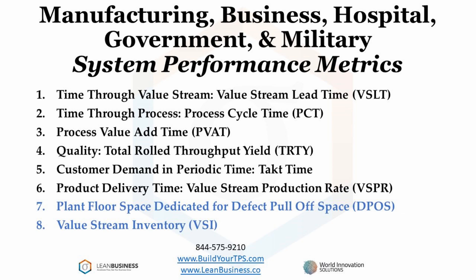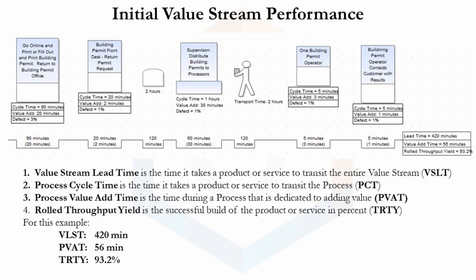The next two slides go over the performance improvements delivered by using these metrics and focusing on the value you deliver to your customers. This value stream represents a simple city building permit process. I won't go into any more detail because this is not a value stream presentation; however, you can read the different process steps on your own. Focusing on value you deliver to your customers creates a profound knowledge of how value is created and where to improve performance. This is done by creating value stream maps, which is what you are seeing here.